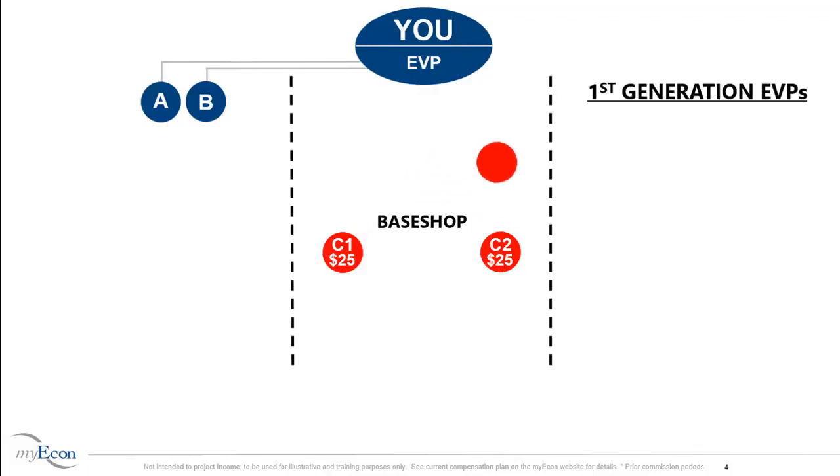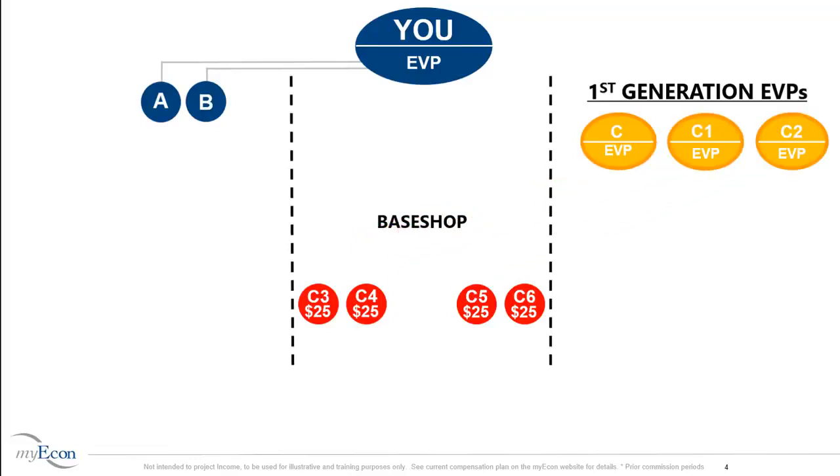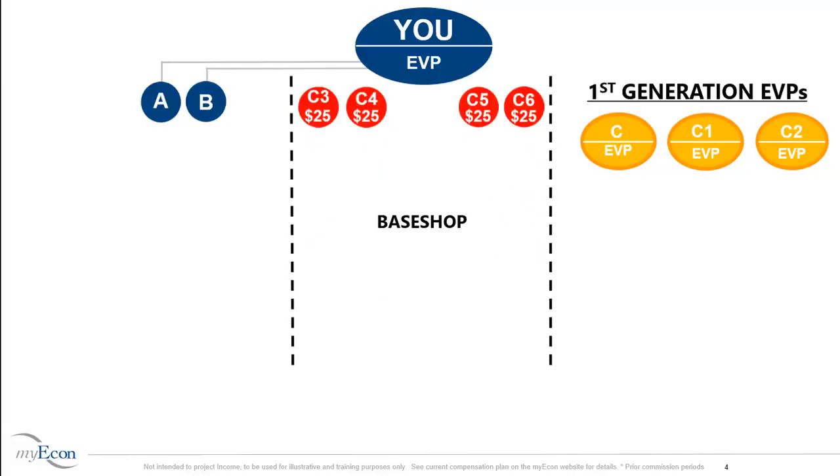Person C is promoted to Executive Vice President and is moved to your first generation, where Person C will remain for the life of your business. Person C1 and Person C2 remain in your base shop. C1 and C2 want to be promoted to EVP as well, so they each go out and sponsor two new Marketing Directors. Once they personally sponsor two Marketing Directors, C1 and C2 are promoted to EVP and moved to your first generation. You are paid $25 for C3, C4, C5, and C6 each, and they remain in your base shop.